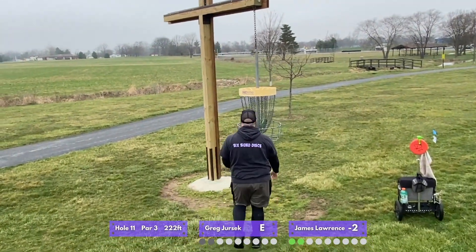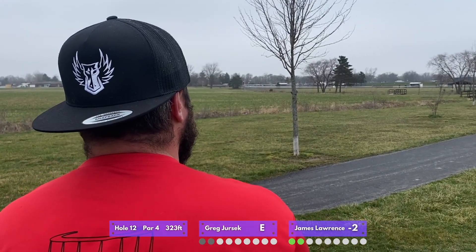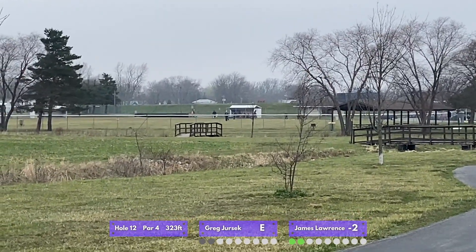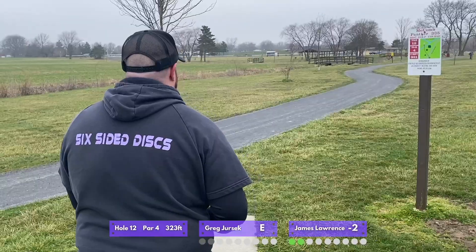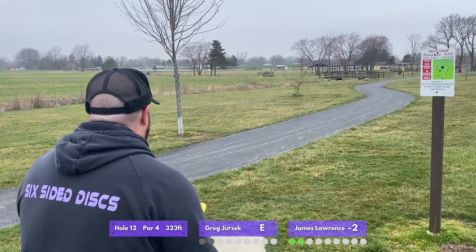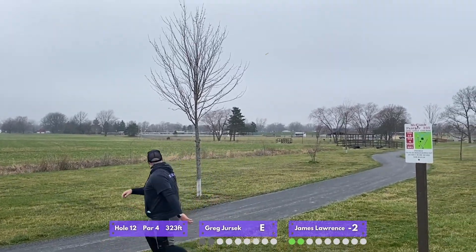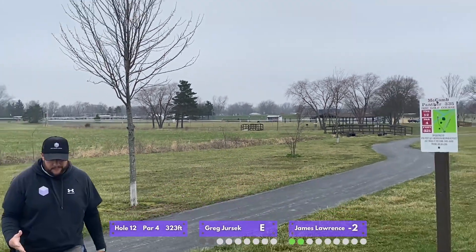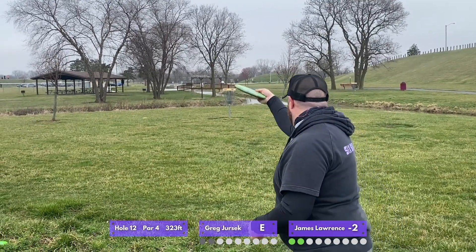The pars out here at Panther are really generous. Case in point: hole 12 is a par four, 323 feet, and it's just a stock straight shot. If you're confident with a forehand you could get it there. James puts himself on the edge of circle. I'm going to go with a thumber — I think James has thrown his Christmas Buzz three holes in a row now. This is my Active Premium Mentor, and I'm pretty confident with my thumber to get close to 300 feet. The wind kept it from pushing a little bit closer, and the first thumber of the day always hurts your thumb, so I was a little bit sore after that one.